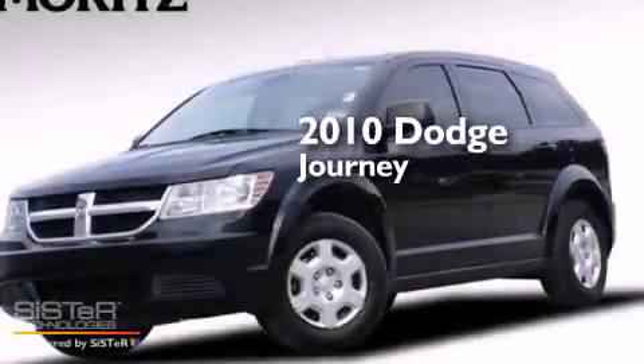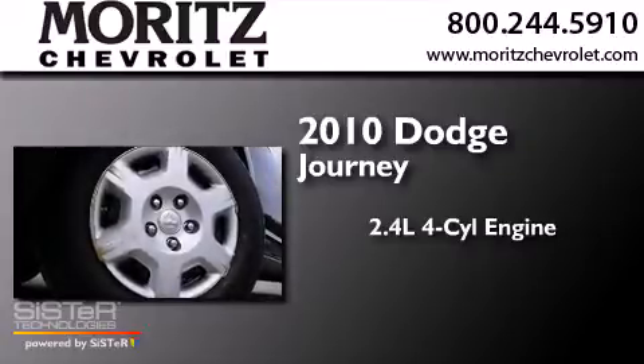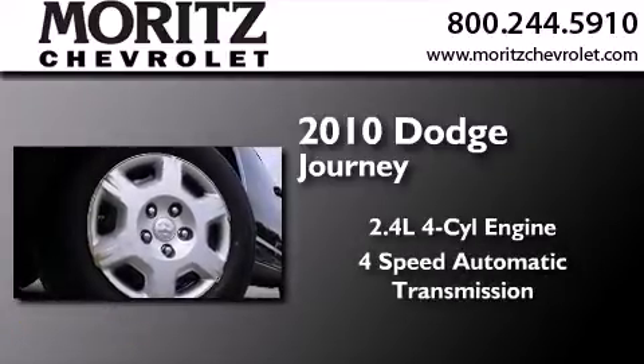This is a 2010 Dodge Journey. It features a 2.4-liter, 4-cylinder engine and a 4-speed automatic transmission.